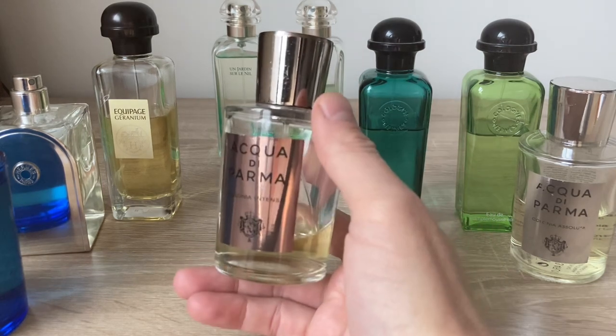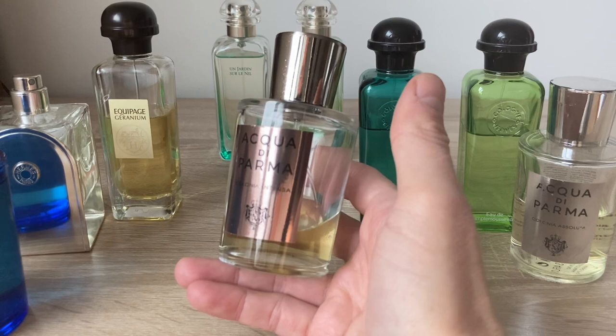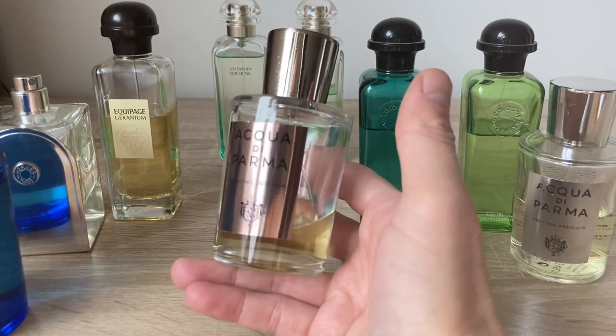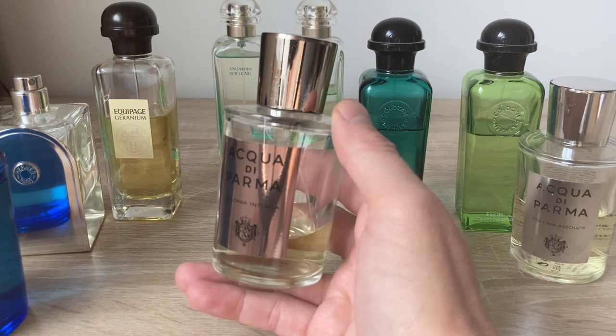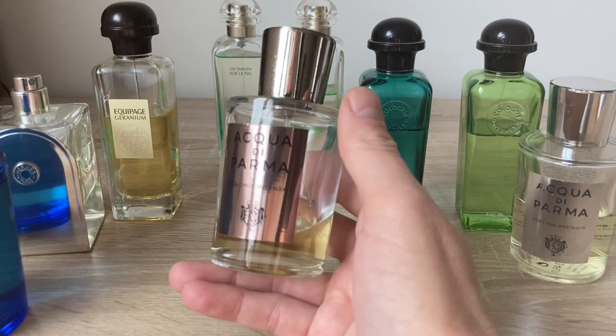From all the Colonias that Acqua di Parma offers, Colonia Intensa is my favourite for daily use, and that's what I like about it.